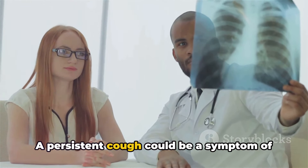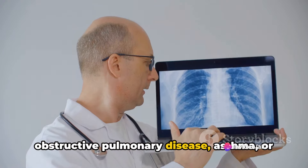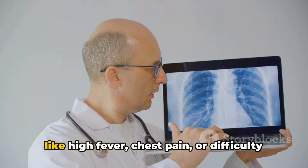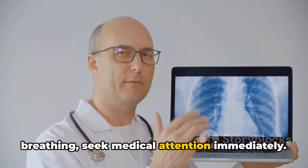A persistent cough could be a symptom of a more serious condition such as chronic obstructive pulmonary disease, asthma, or even heart disease. So if your cough doesn't improve after a week or if it's accompanied by symptoms like high fever, chest pain, or difficulty breathing, seek medical attention immediately.